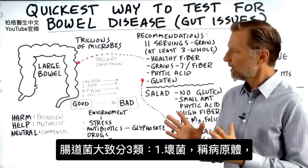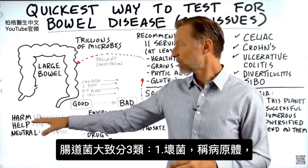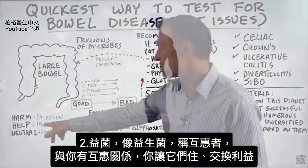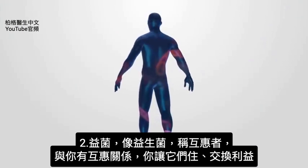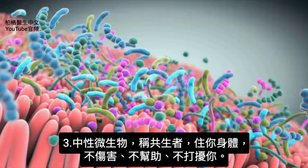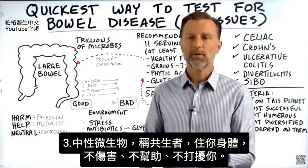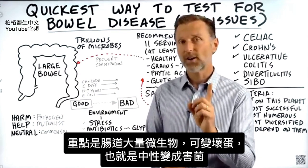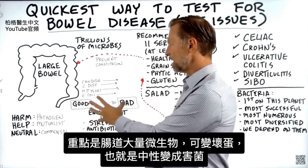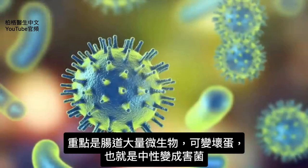Relating to microbes, there are three general categories. You have microbes that are harmful — called pathogens. You have microbes that help you, like friendly bacteria — called mutualists. They have a mutual relationship where they give you certain benefits and you give them a place to live. Then you have microbes that are neutral — called commensals. They live in your body, don't harm you, and don't help you. A good amount of the microbes in your gut can actually change and morph into the bad guys — a neutral microbe can turn pathogenic.